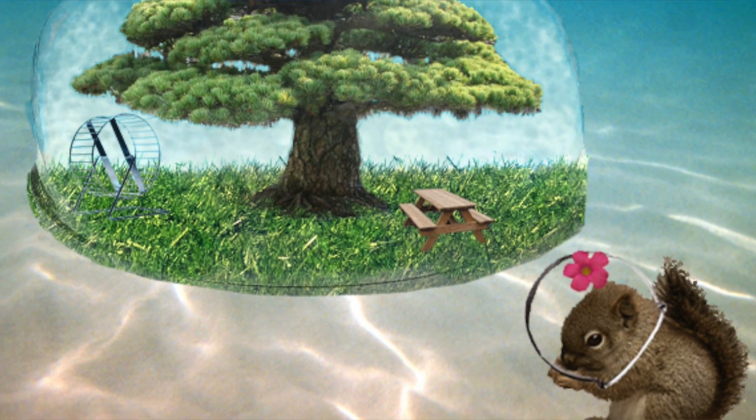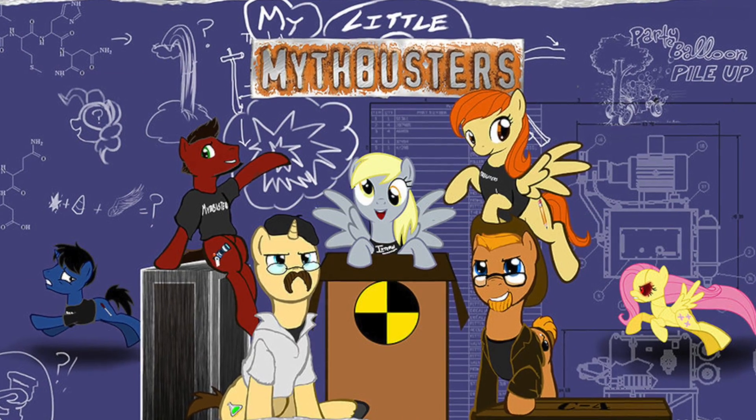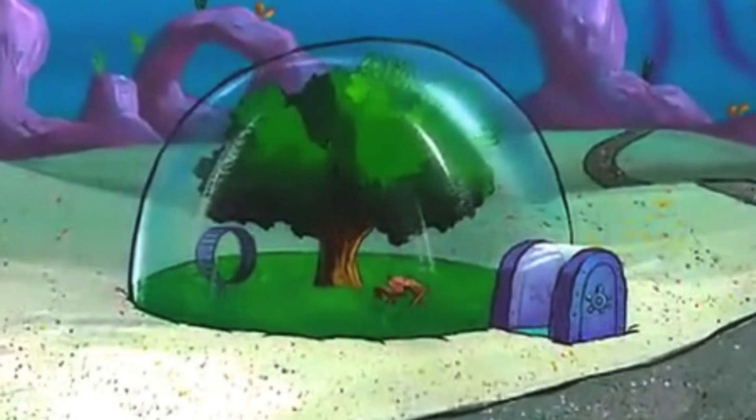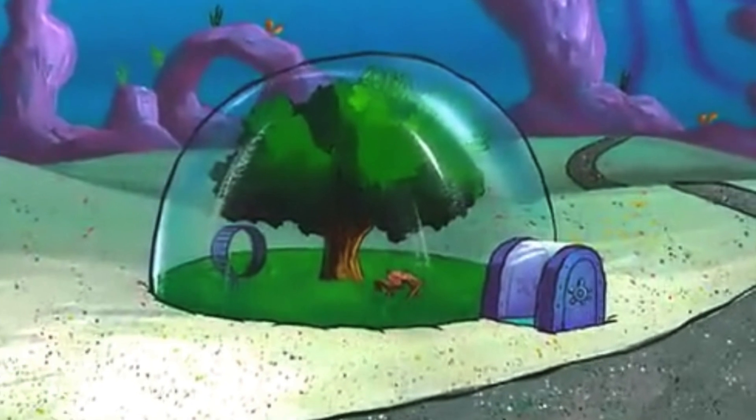I'm your host as always, KMEC Time, and welcome to the very first episode of Cartoon Mythbusters, where we take a closer look into physics and possibilities at some of the biggest questions that come from your favorite cartoons.